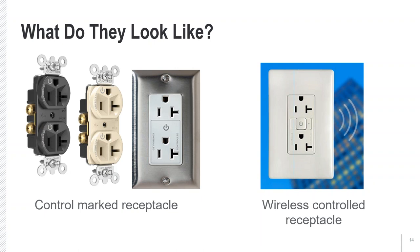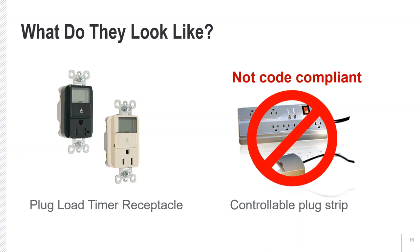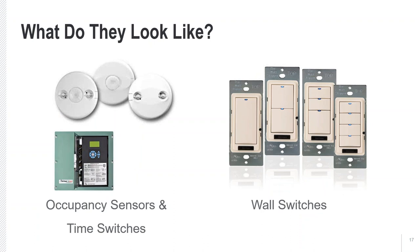We'd probably see wall duplex plugs marked as controlled receptacles with a symbol and the word 'controlled' on them. We also might see plug load timer receptacles with time switches integrated into them, and controllable plug strips. Other devices might include occupancy sensors mounted in the ceiling or a time switch, as well as wall switches that can be used to turn plug loads on and off or to override them after hours. These are often dual purpose and operate the lighting system as well.